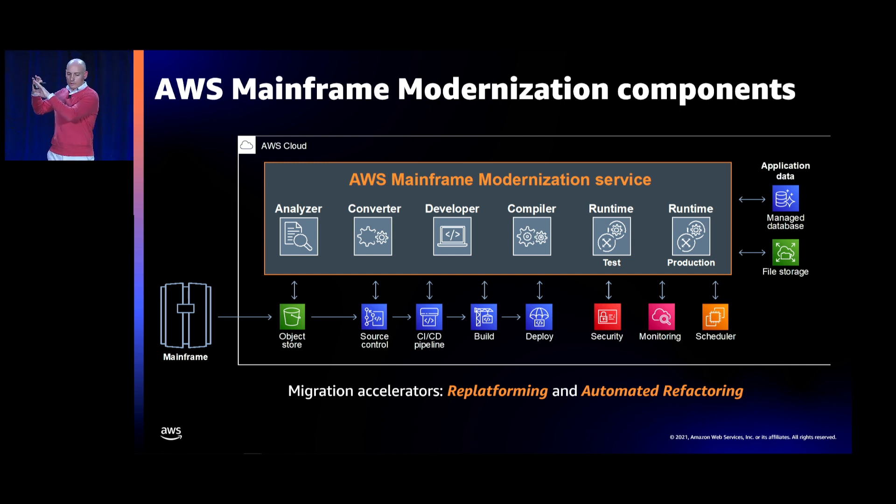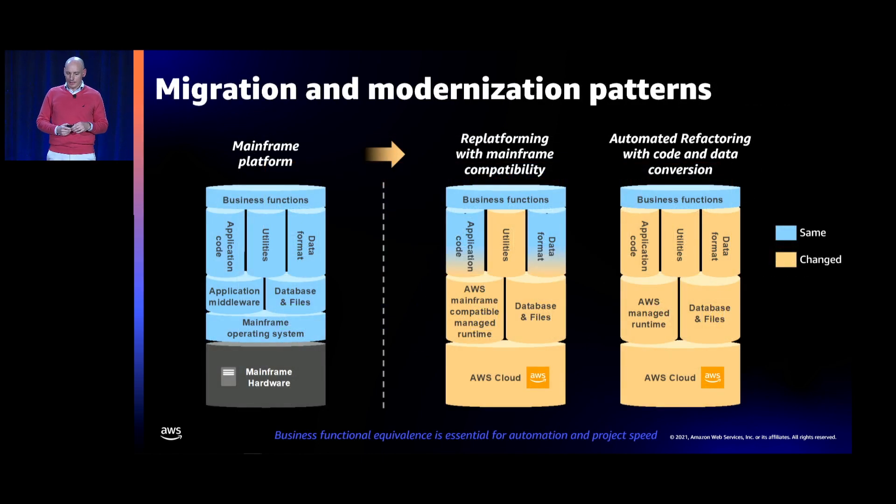The toolchains are replicated for the two migration and modernization patterns we support. There will be a toolchain for automated refactoring and a toolchain for replatforming.